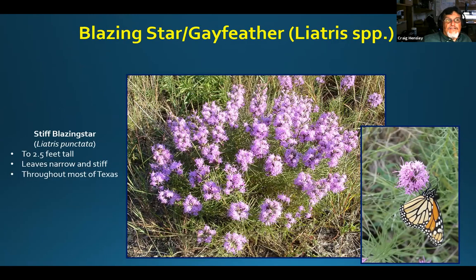Another one that blooms in the fall — I just saw the first wild one today blooming here in Boerne — is stiff blazing star, Liatris punctata, also called gay feather. It can get two and a half to almost three feet tall, though if grazed by deer or mowed it won't get as tall. It has a beautiful cluster of flowering stems — very attractive to lots of butterflies including monarchs. Found throughout most of Texas, easy to buy. There are other species of liatris in East Texas growing into the tall grass prairie regions — a fantastic fall blooming plant.